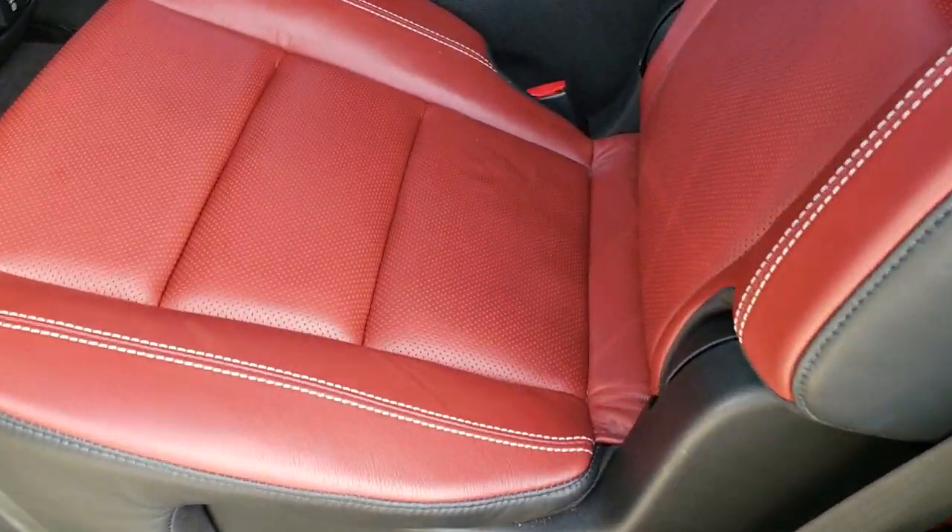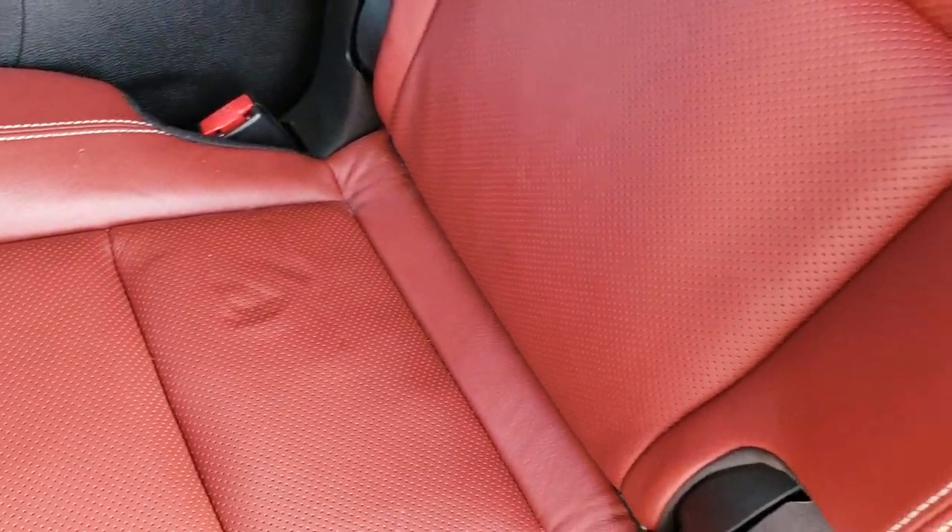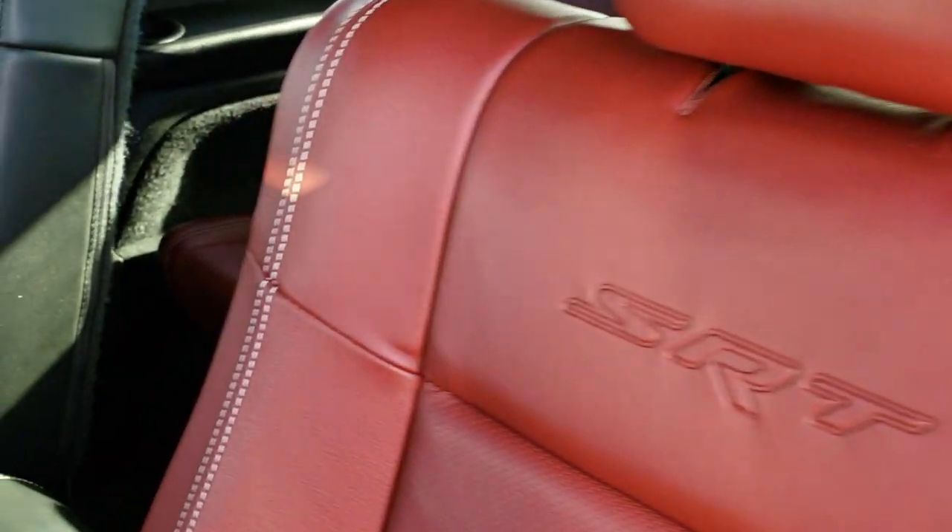It has the second row heated quad seating and the latch child safety system. No rips or tears on those seats — very, very clean.